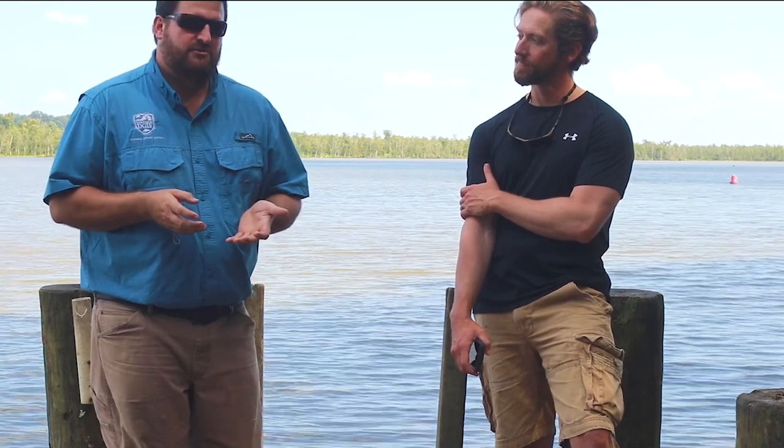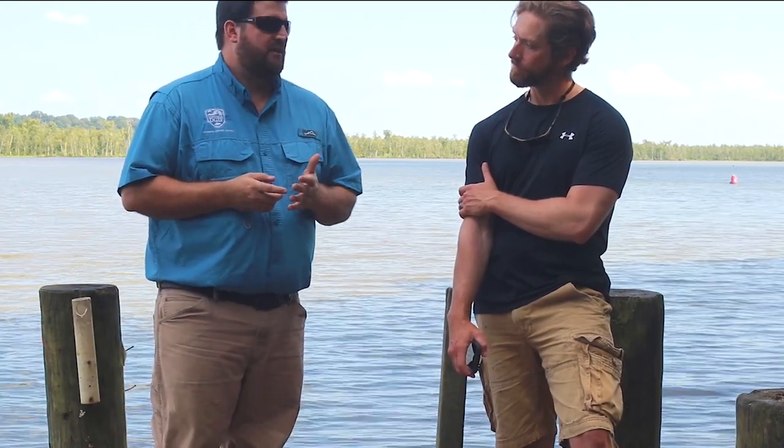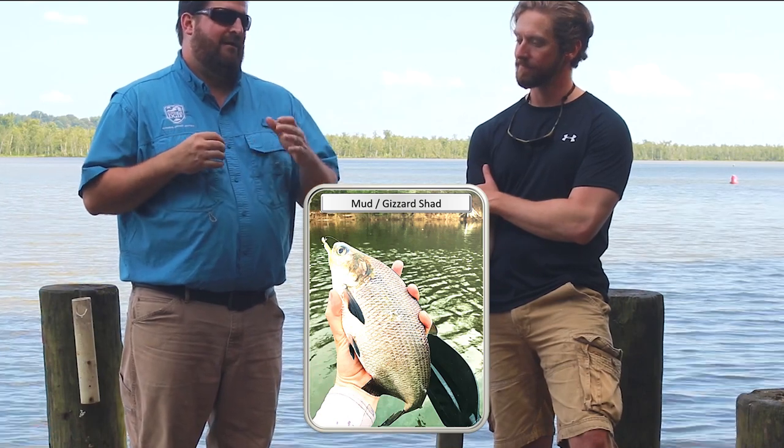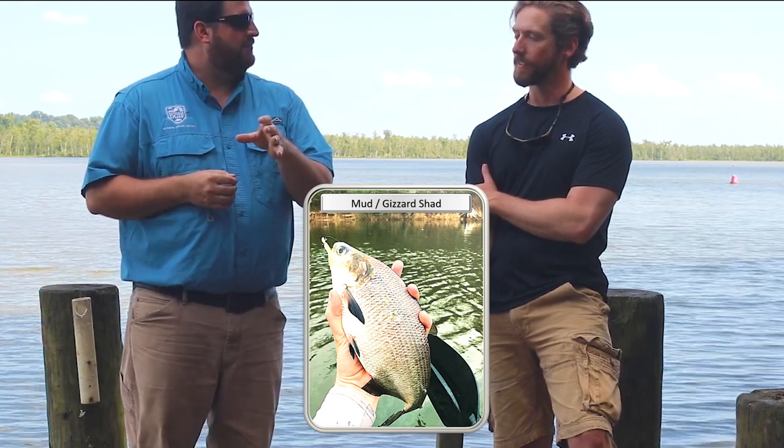A lot of the more successful anglers will use cut gizzard shad. The fresher the bait, the better — a lot of people will go out and try to catch gizzard shad before they even start catfishing.